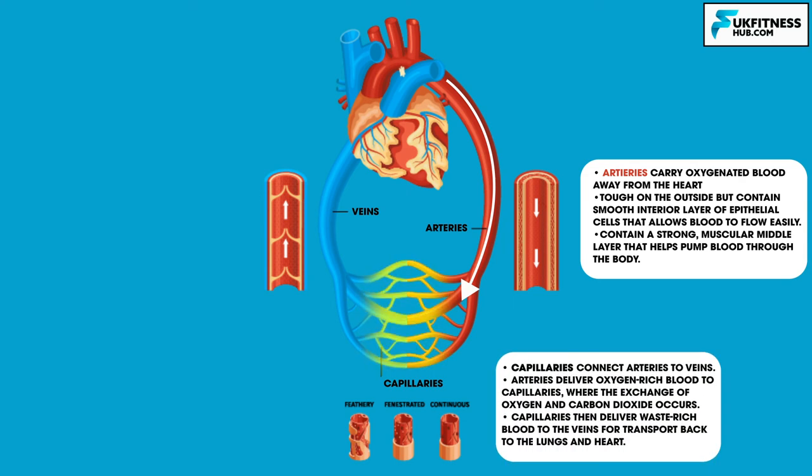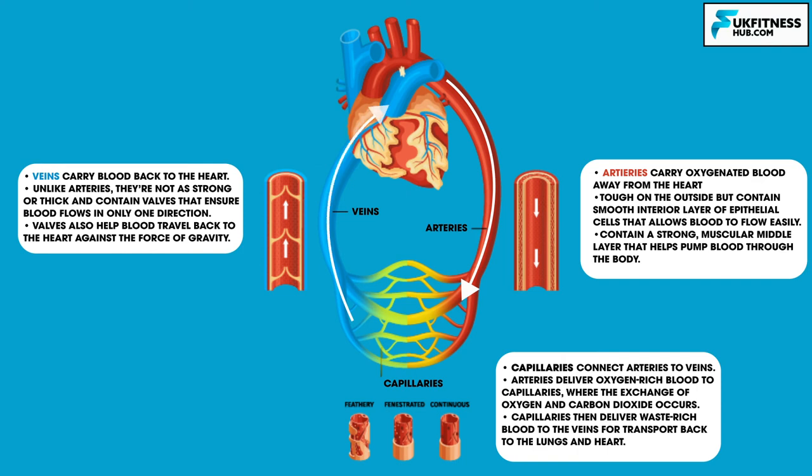The arteries deliver oxygen-rich blood to the capillaries, where the actual exchange of oxygen and carbon dioxide occurs. The capillaries then deliver the waste-rich blood to the veins for transport back to the lungs and heart. Veins carry blood back to the heart. They're similar to arteries but not as strong or as thick. Unlike arteries, veins contain valves that ensure blood flows in only one direction. Arteries don't require valves because the pressure from the heart is so strong that blood can only flow one way. Valves also help blood travel back to the heart against the force of gravity.